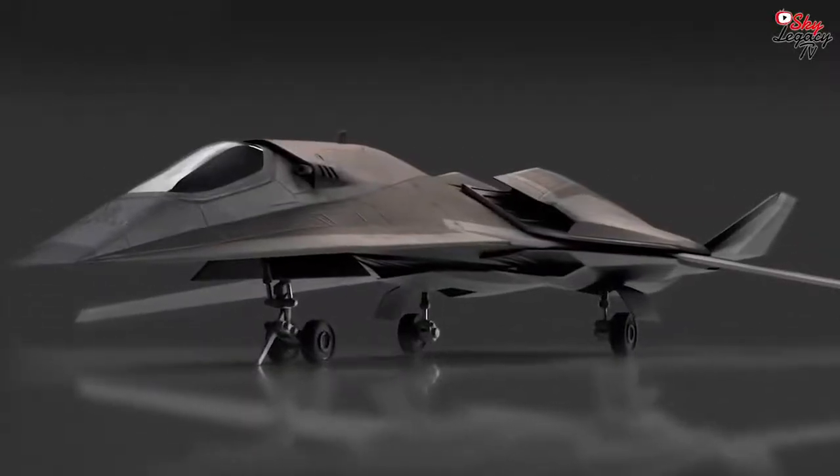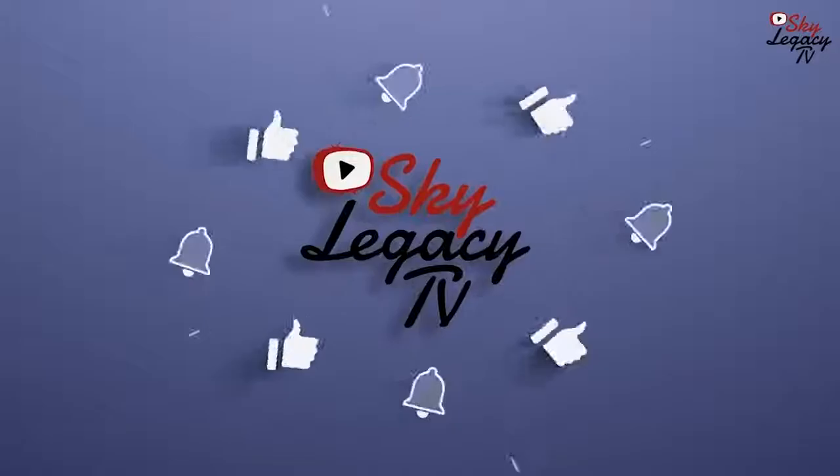We hope you enjoyed this breakdown of the FA-37 Talon. Until next time, this has been Sky Legacy TV.